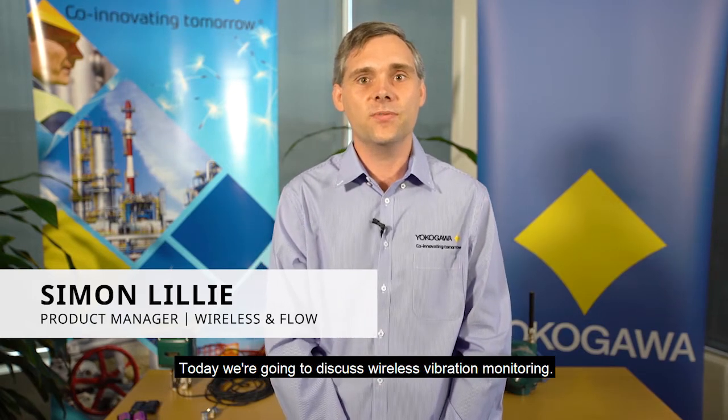Greetings. I'm Simon Lilly, the product manager and local wireless expert for Yokogawa Australia and New Zealand. Today we're going to discuss wireless vibration monitoring.